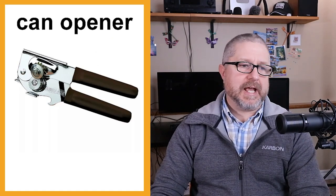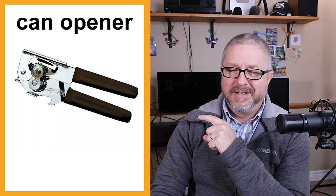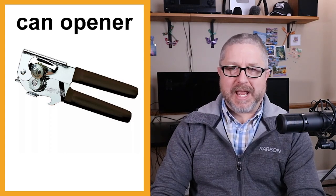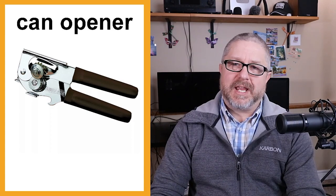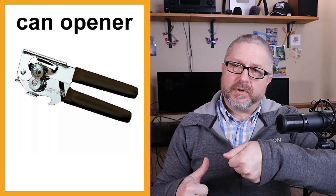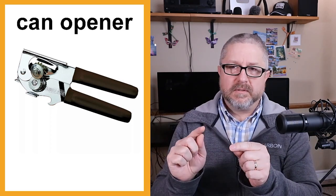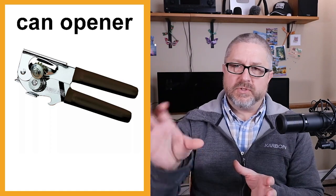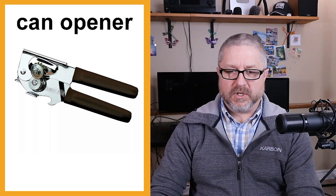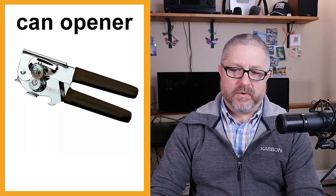We definitely have a can opener — I think this style is owned by almost everyone in North America. You use a can opener when you have a can of food and need to take the lid off. You put the can opener on, turn it all the way around the can, and then take the lid off. Be careful not to cut yourself on the lid. Then you dump the food out, rinse the can, and recycle it.